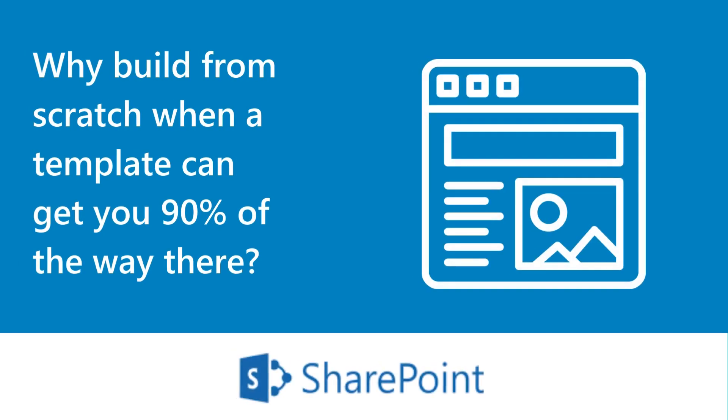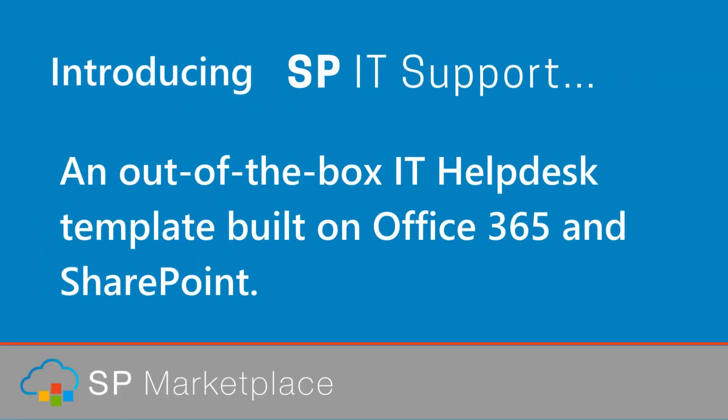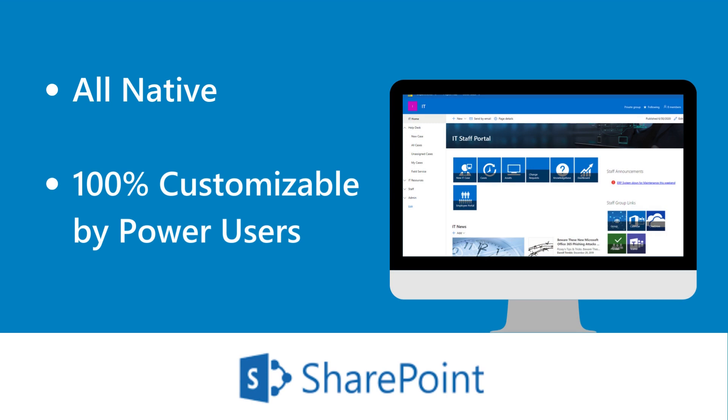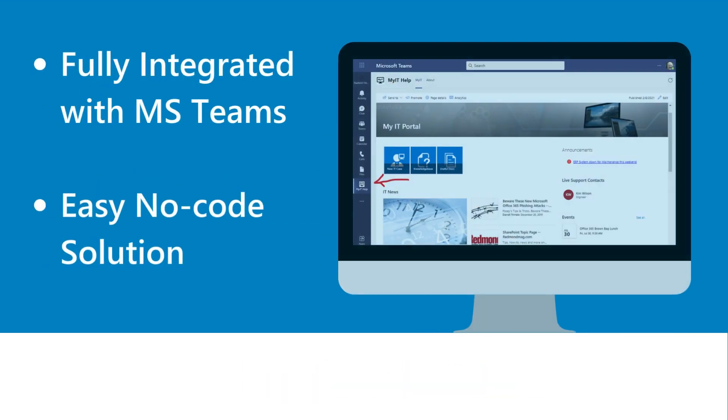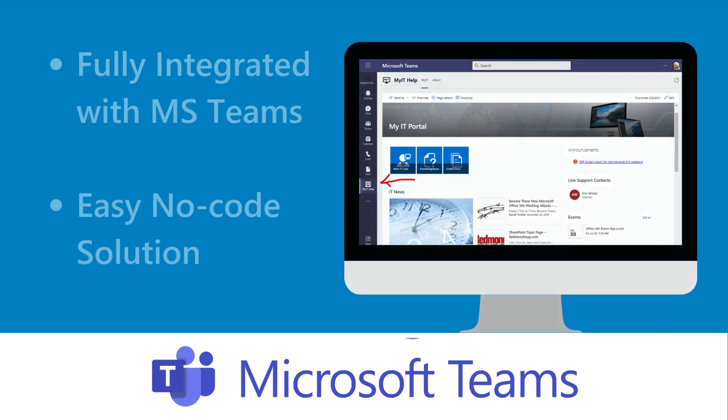Why build from scratch when a template can get you 90% of the way there? Introducing SP IT Support, an out-of-the-box IT Help Desk template built on Office 365 and SharePoint. All native, 100% customizable by power users, fully integrated with MS Teams, easy no-code solution, works on any device.